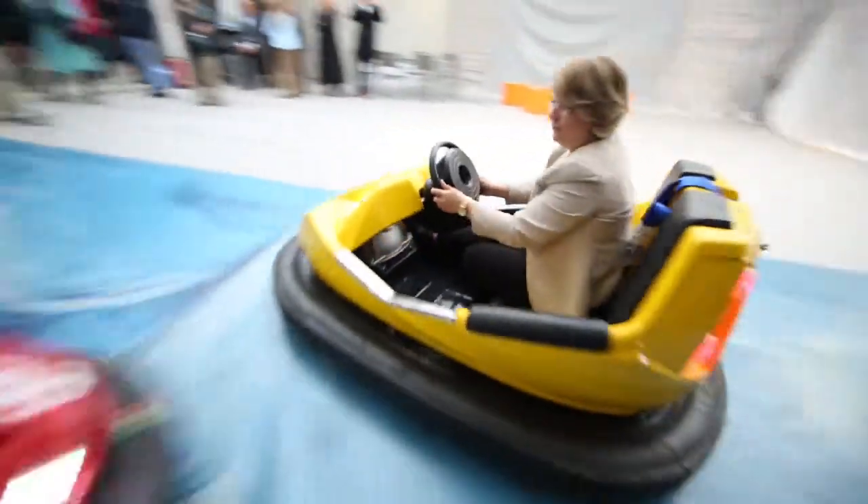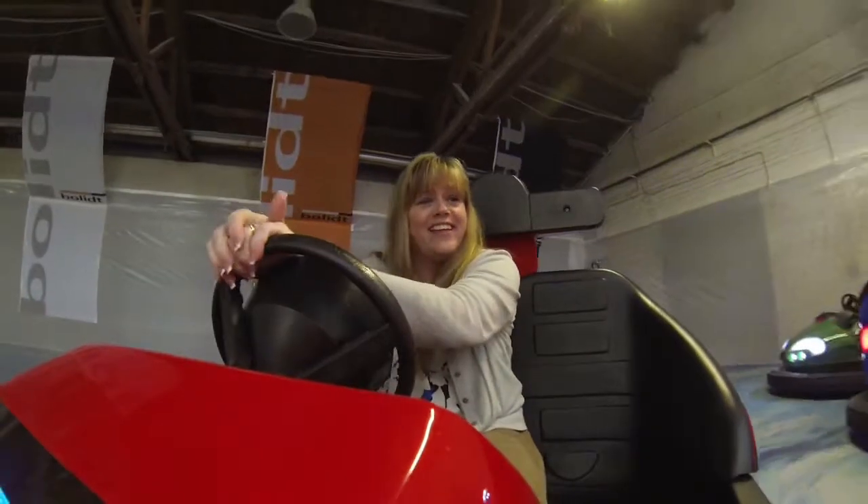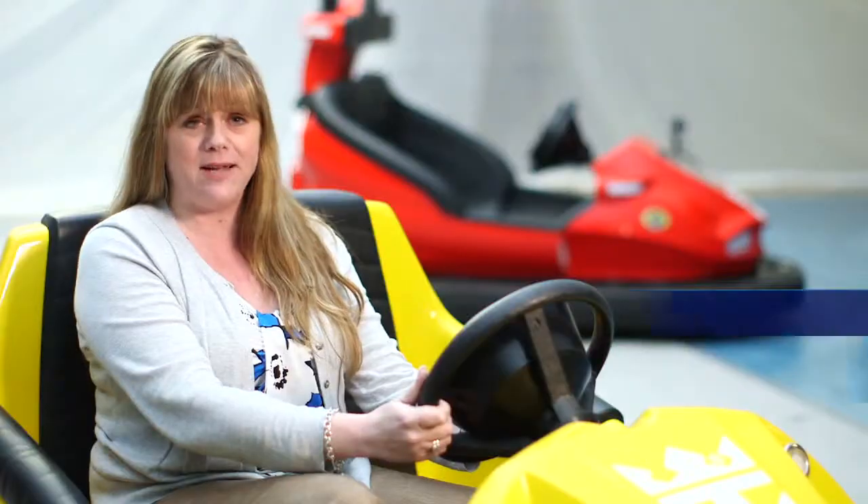Whoa! Almost ran the photographer over. Yee-haw! Today we are testing the bumper cars that will be installed on the C-Plex on Quantum of the Seas.